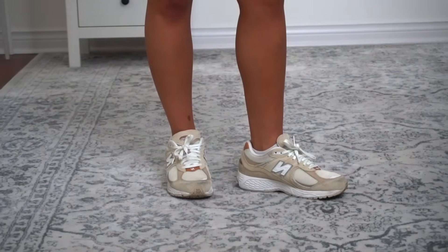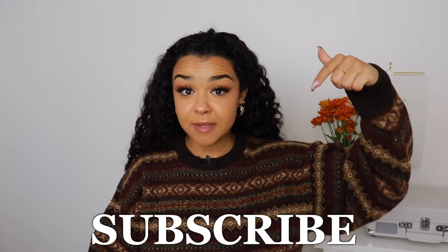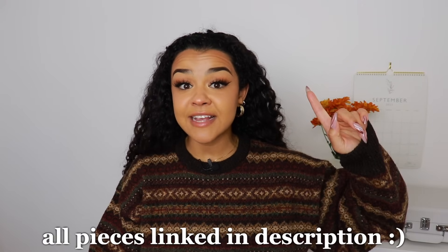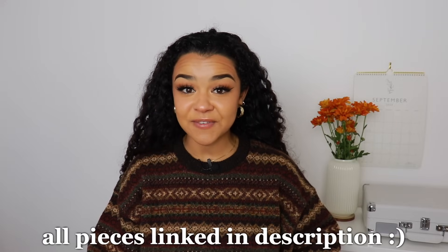And that is it for this fall haul! If you enjoyed, please don't forget to leave a big thumbs up to let me know. Also be sure to subscribe to become a cutie if you aren't one already - I upload a new video every week. Don't forget to scroll down for links to all the pieces I mentioned in this video. Thank you so much for watching - bye!